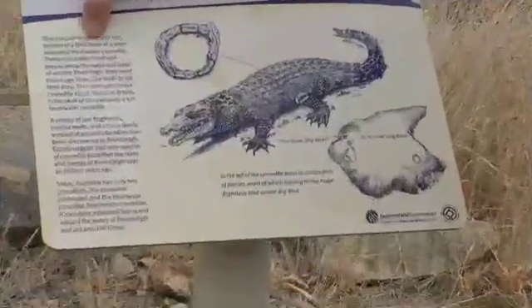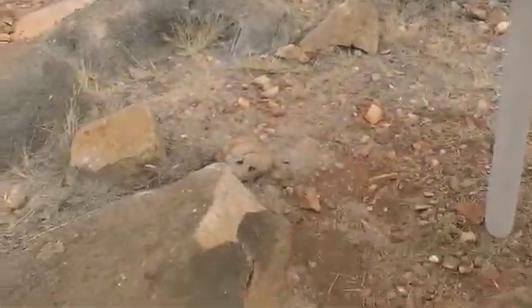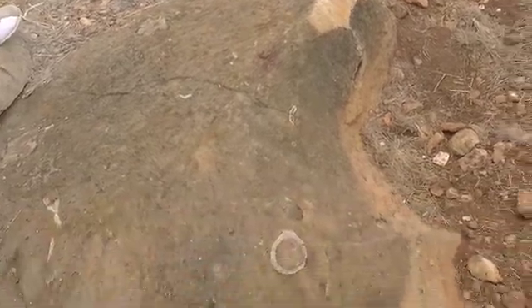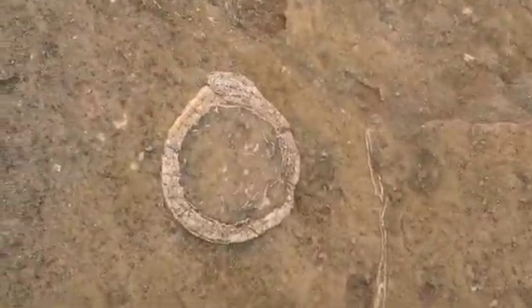This circular fossil is the cross-section of a limb bone of a semi-terrestrial freshwater crocodile. These crocodiles lived and preyed along the rivers and lakes of ancient Riversley, using their huge blade-like teeth to kill their prey. The most spectacular crocodile fossil found at D site is the skull of Baru - that's one of the reconstructed models on the wall there. That was the size of a big cleaver head.